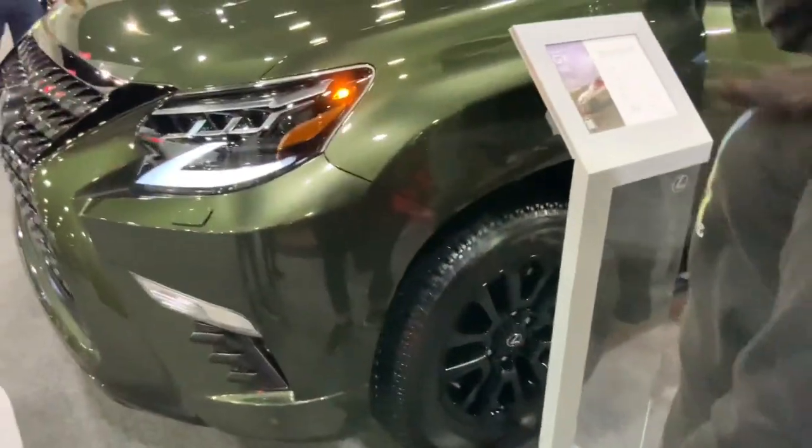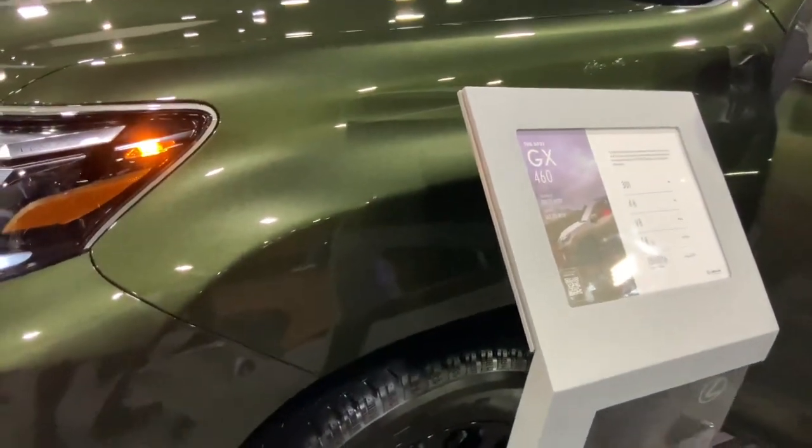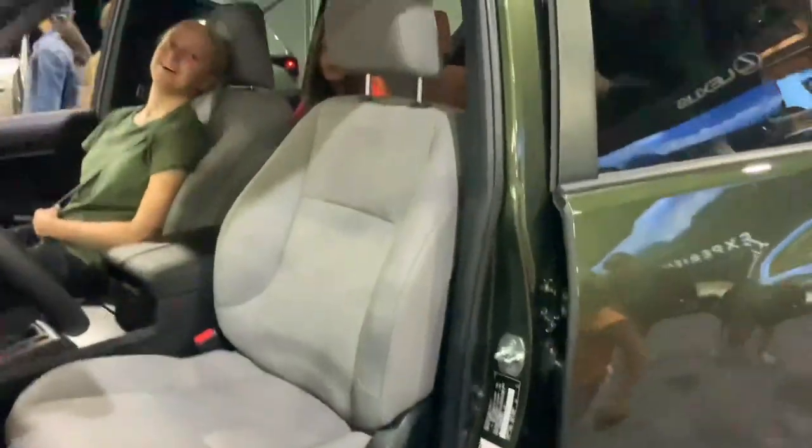Let's see — that's a GX460, also with a V8 at least, and you can get inside it as well.